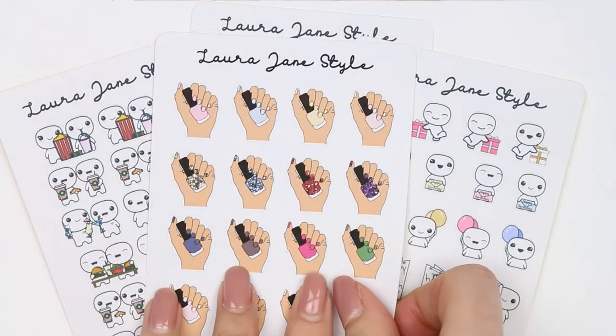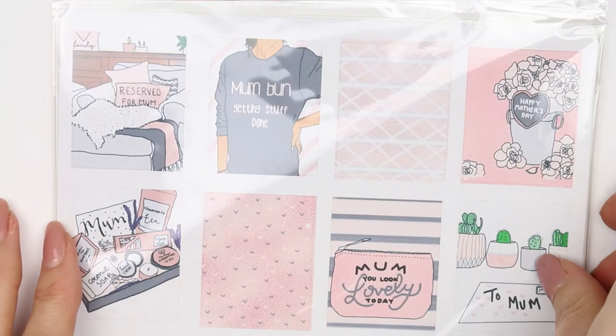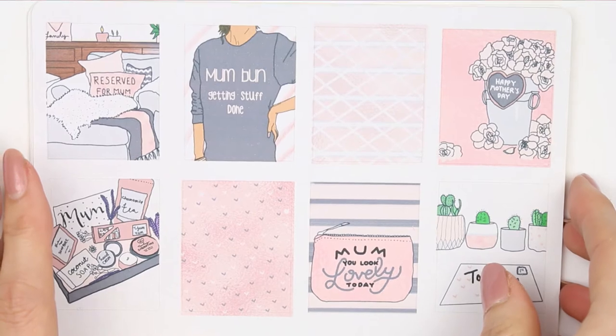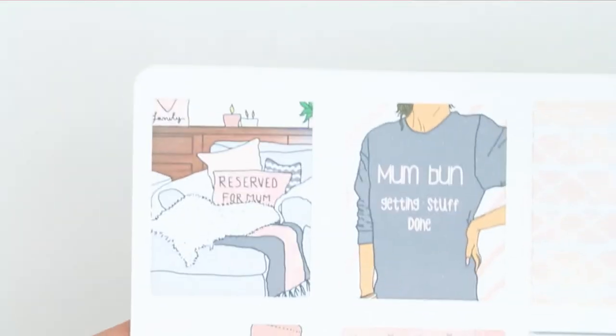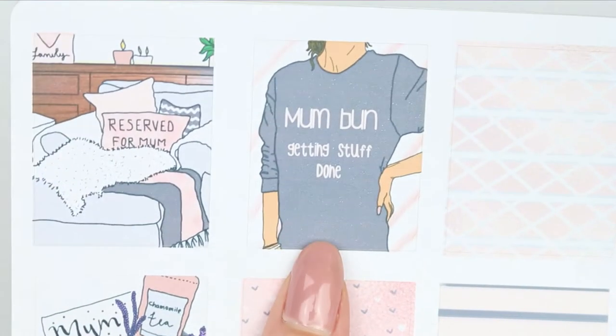The last release coming into my shop is a kit called Thanks Mum, which is a kit for Mother's Day.